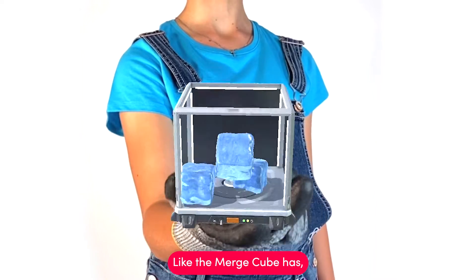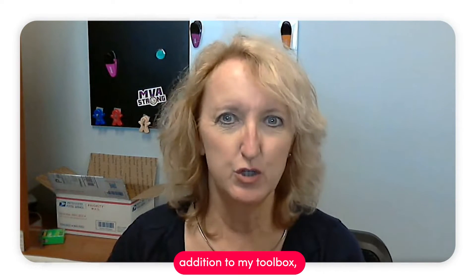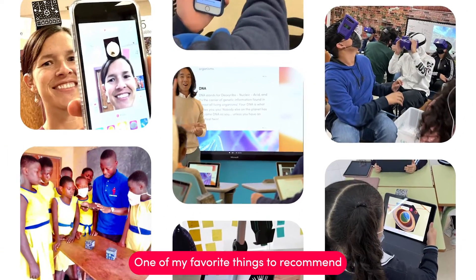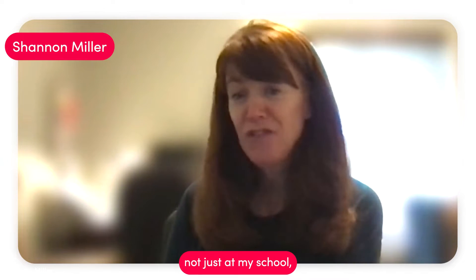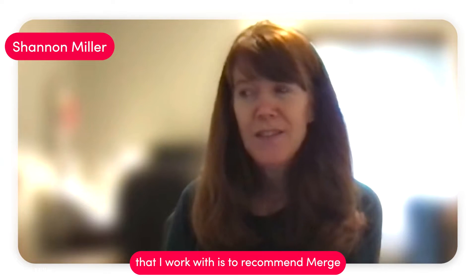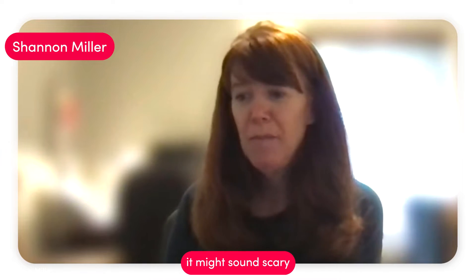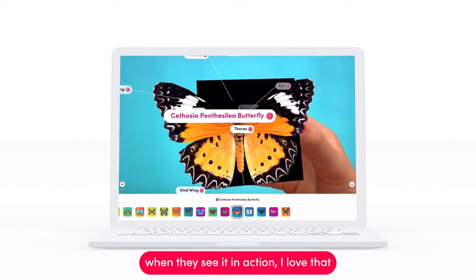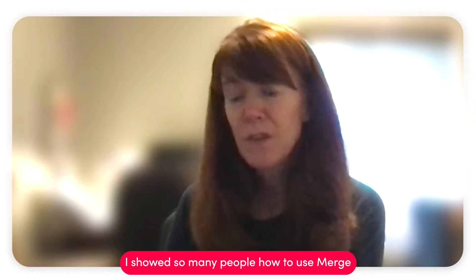I've not used any other technology or tool that has made those concepts real like the Merge Cube has. It has been a very beneficial addition to my toolbox — my kit of ways to teach my students. One of my favorite things to recommend when talking to future-ready librarians, teachers, or administrators is Merge, because it's a tool that everybody can have success with. Even though augmented reality might sound scary, when they see it in action they understand that this is something they can do too.